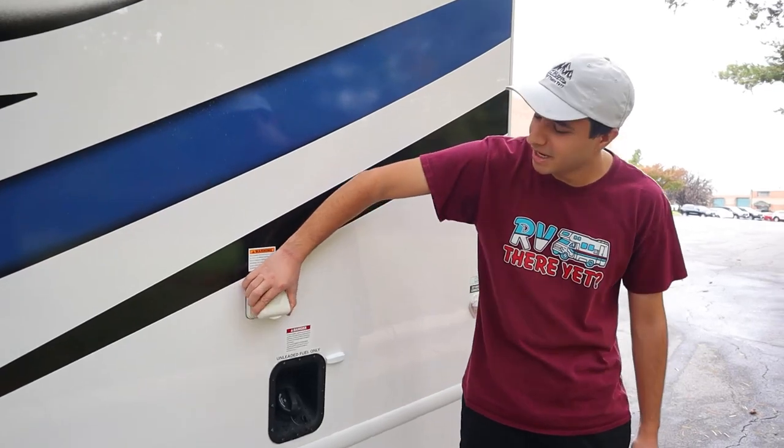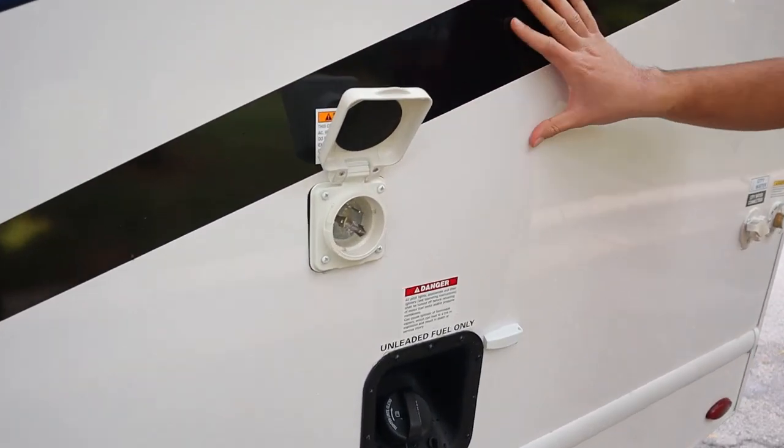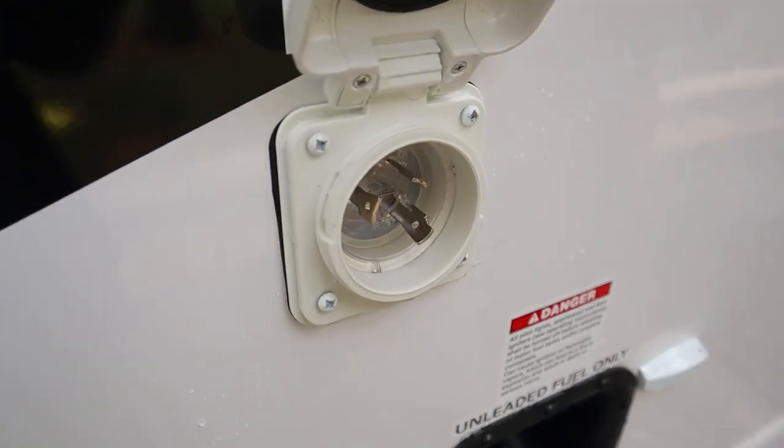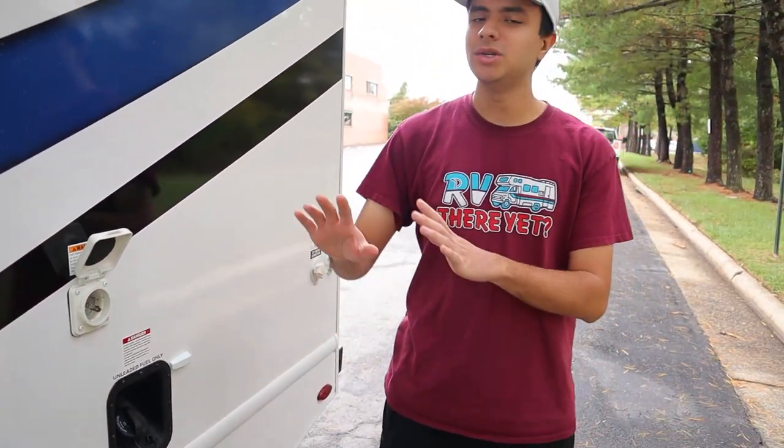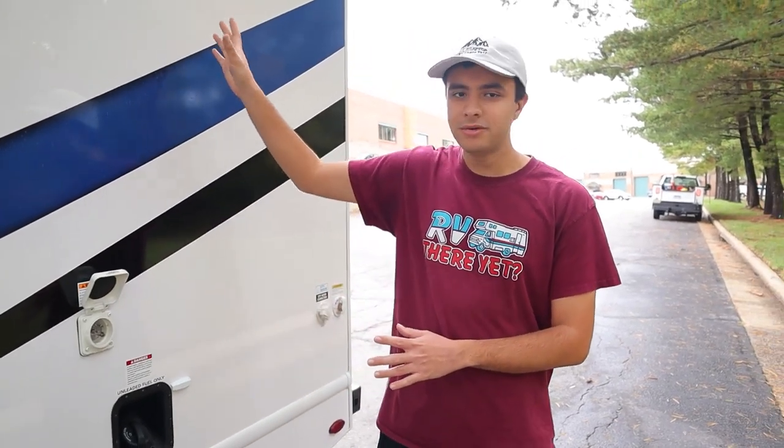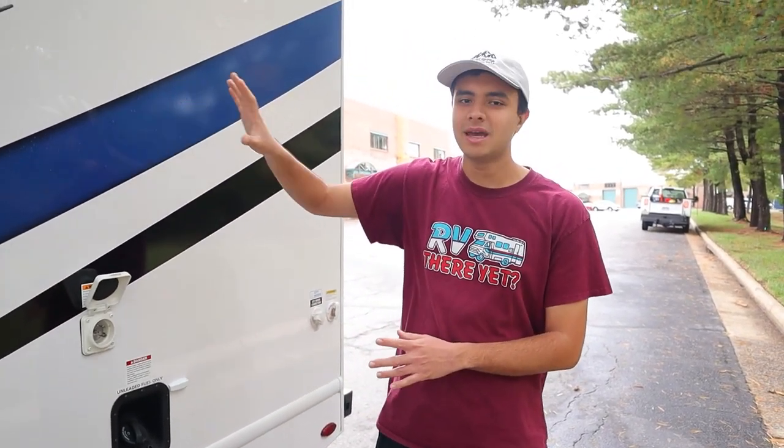This is our power cord connector. This RV takes 30-amp service, so you want to make sure your campsite provides 30 amps. But once you're plugged in, everything inside will be working on electricity and you don't have to worry about your generator at all. So again, that'll be for your AC on the roof, your microwave, your TV, and your outlets.